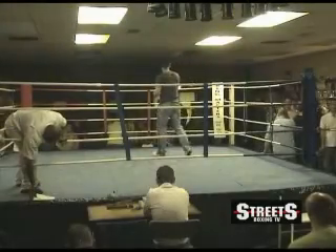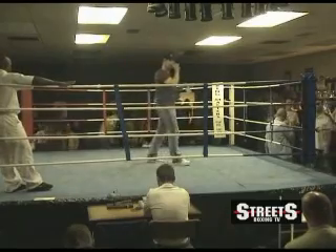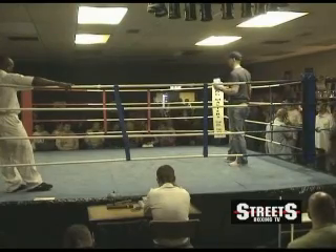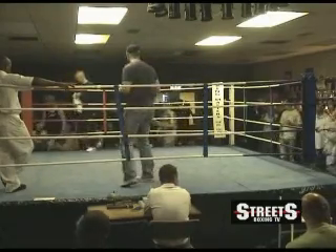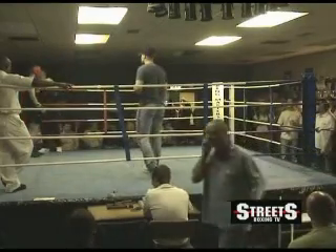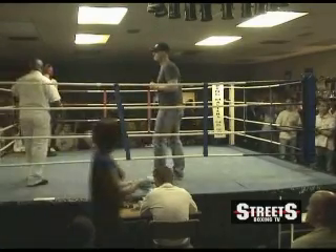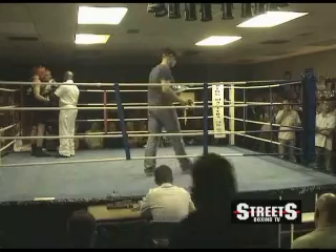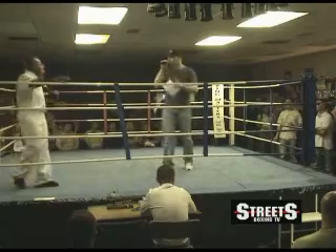Ladies and gentlemen, for the third fight of the evening, in the red corner, from Streets Gym, John Hiley. Also from Streets Gym, in the blue corner, Adam Lockley.